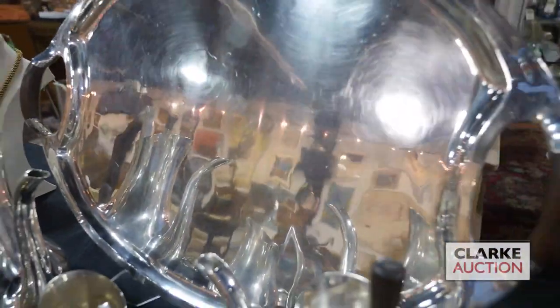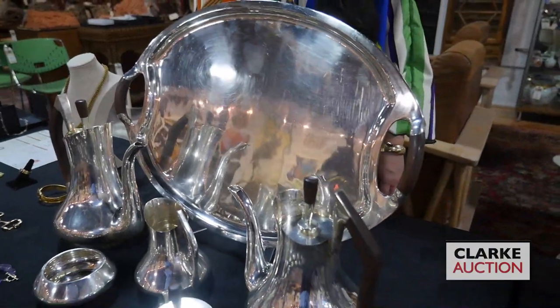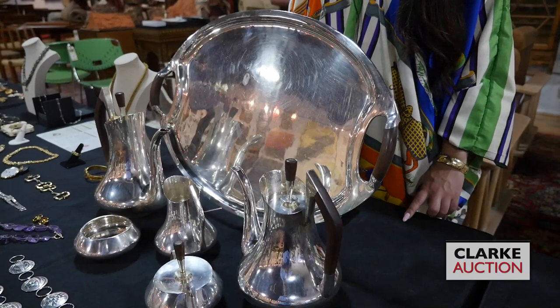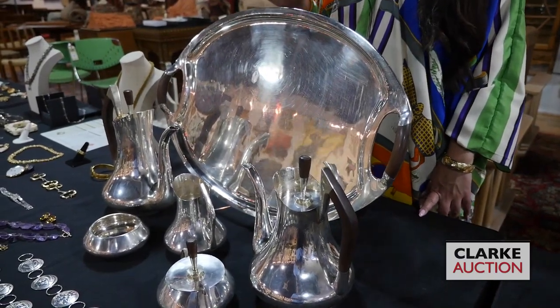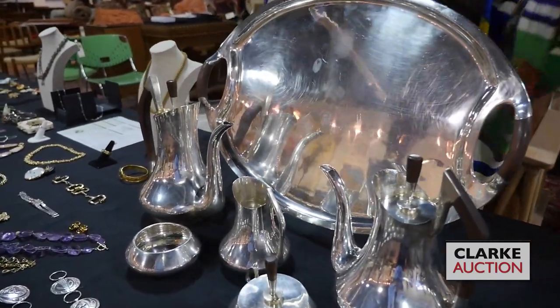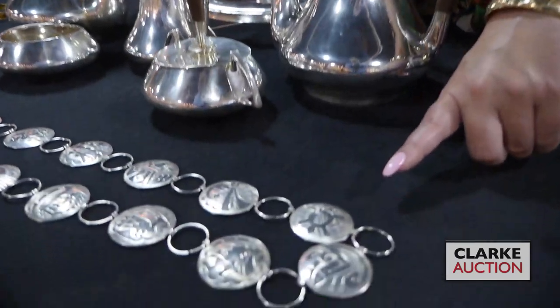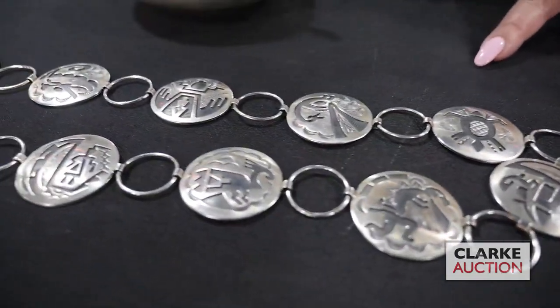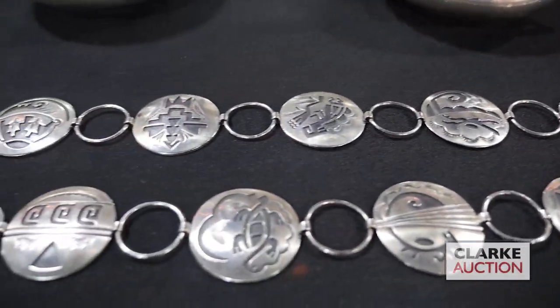Another selection from our Walk-In Wednesday appraisal day is this beautiful Taxco Mexican sterling tea service in the style of one of the Danish silver makers. This is estimated at three to five thousand. Jumping ahead, we have this Southwest sterling belt with these stamped designs to each circular pendant, estimated at three hundred to five hundred.